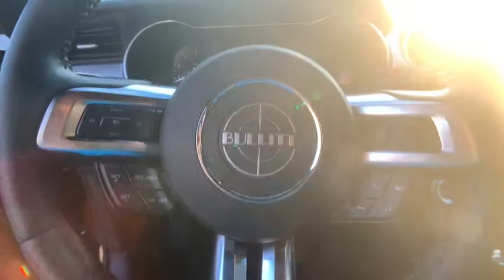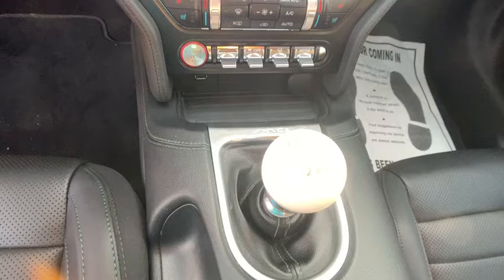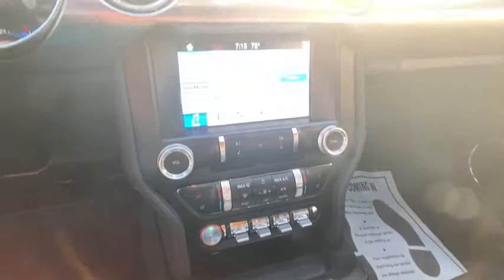AM-FM stereo radio, universal garage door opener, power windows, rear window defroster, electronic stability control, fog lights, security system, heated steering wheel, compass, heated front seats, CD player.